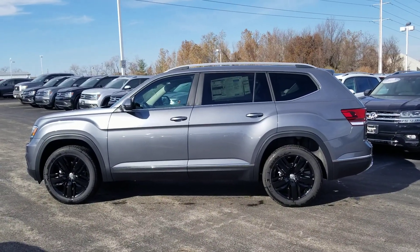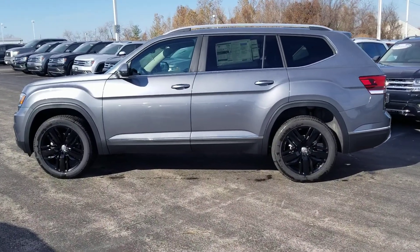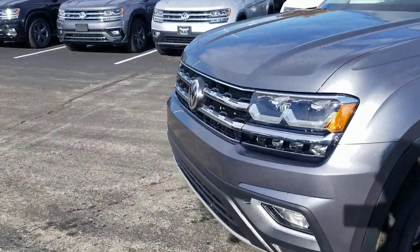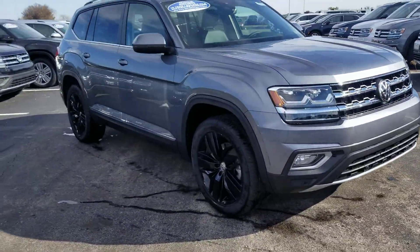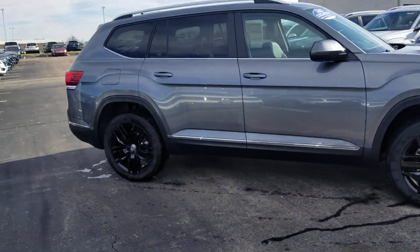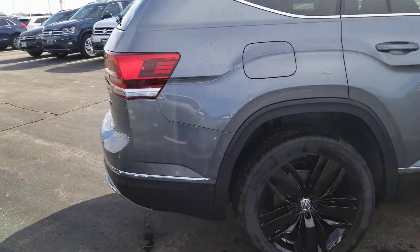This particular one has 4Motion and 20-inch Mejerada wheels in black. This car features LED headlights, LED running lights, halogen fog lights, blind spot monitoring, autonomous emergency braking, adaptive cruise control, lane assist, and rear cross traffic alert. It also has LED tail lights on the SEL model.